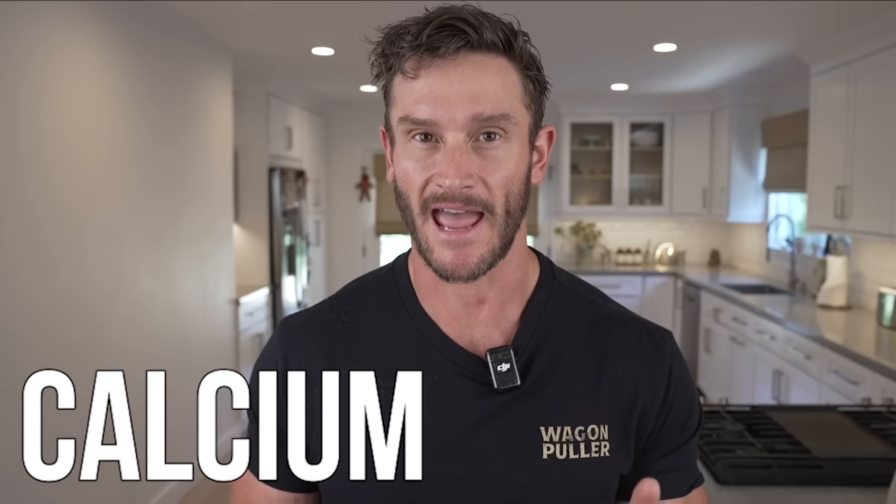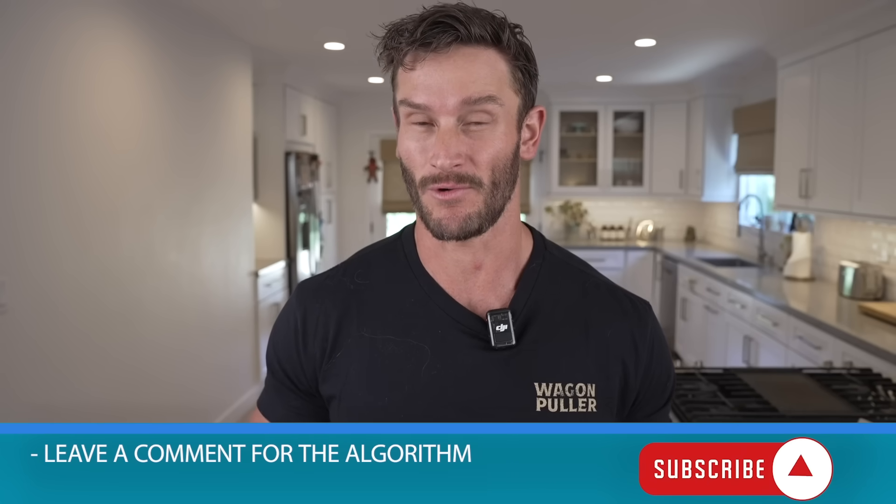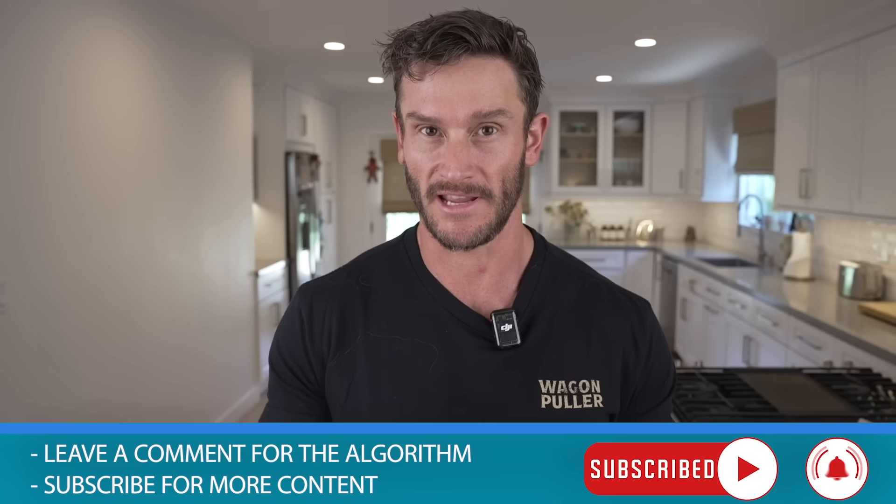I'll tell you exactly what it is. I'm talking about calcium, but you can't just jump into taking calcium randomly. There's some nuance there and I just want to give the answer up front. I feel like we're all kind of bait and switched on YouTube these days. So the answer is calcium, but stick with me so that I can explain how it works — and drop a comment down below for the algorithm.